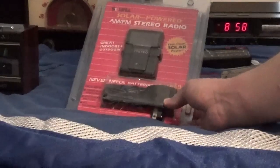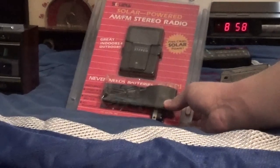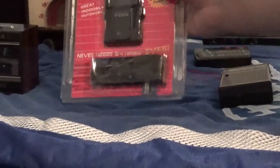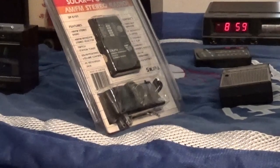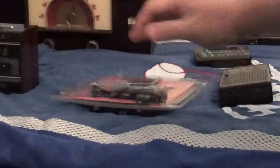This right here is a 1991 Solara solar powered AM FM stereo radio that has never been opened, as you can see. The model number is SP5101, so that's cool.